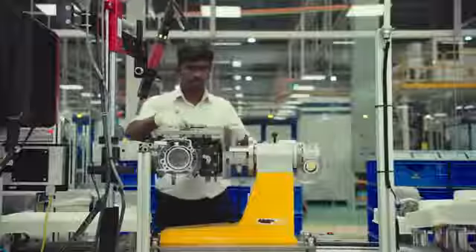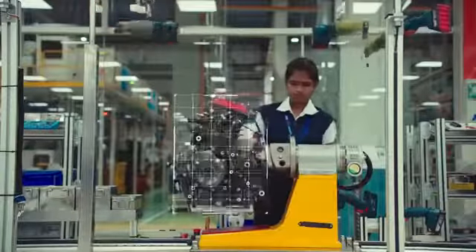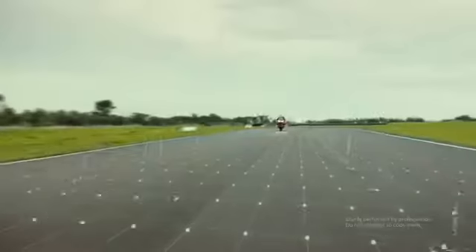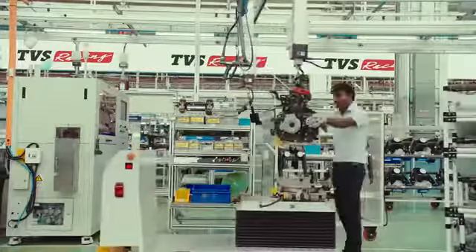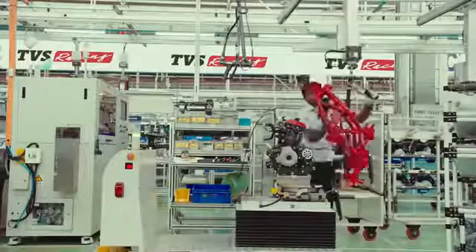Every element of the racing machine is meticulously manufactured and assembled. There's no room for flaws. The margin of error in the plant is the same as on the racetrack. Zero.